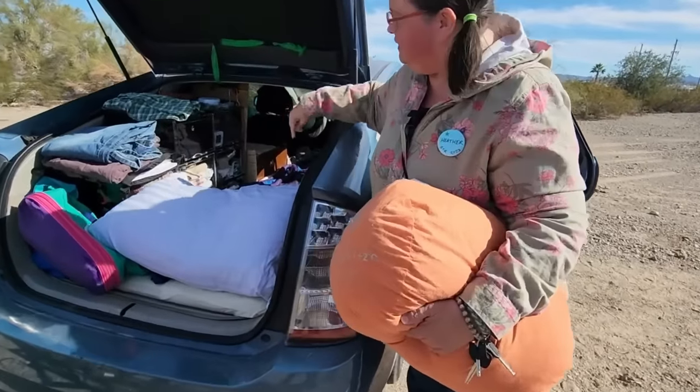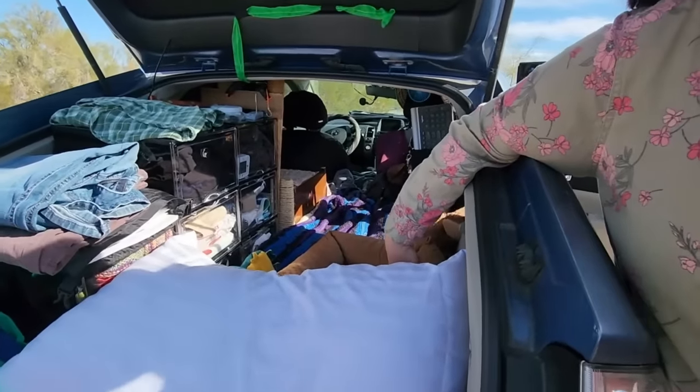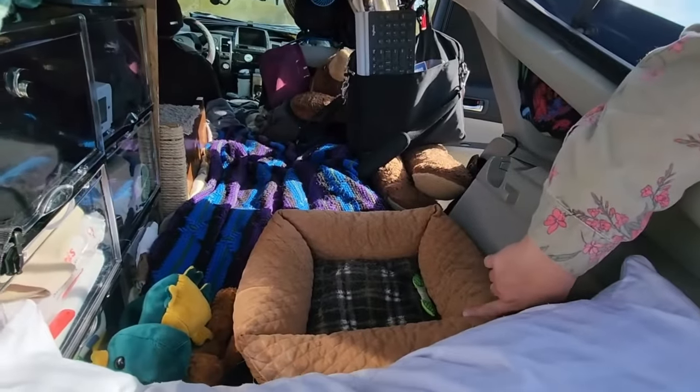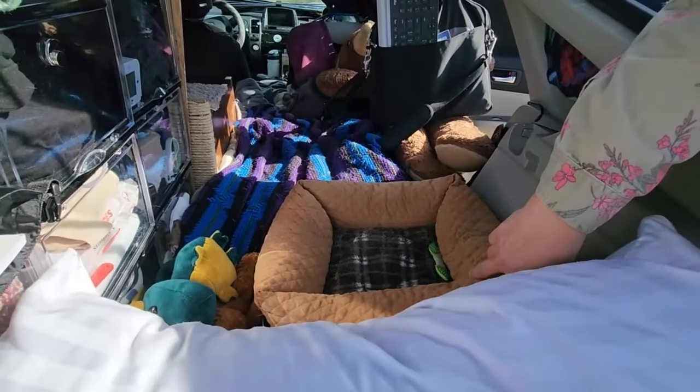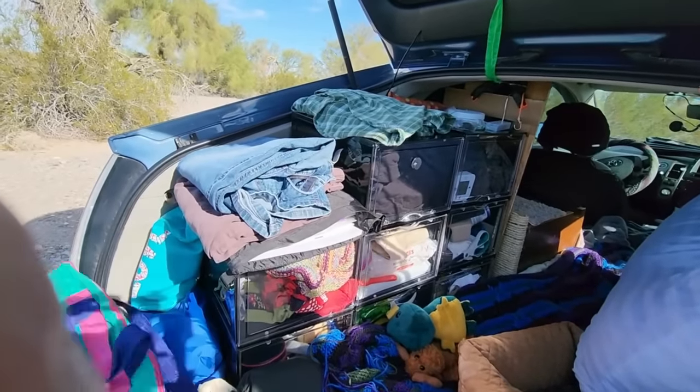I'll show you the cat later. During the night when I'm sleeping back here, the cat bed goes on the driver's seat and she'll sleep there, or she'll sleep on me — it depends on her mood.